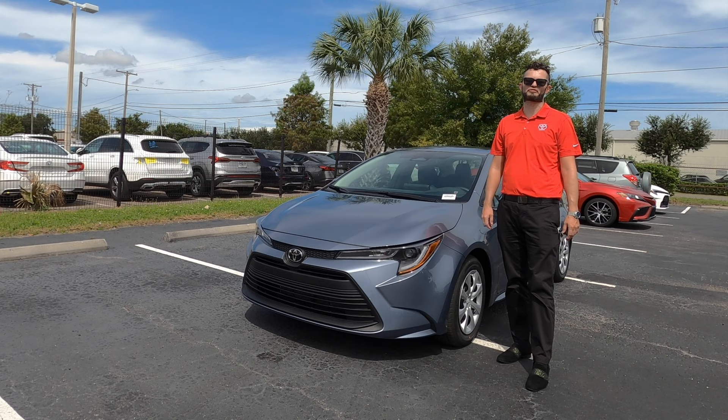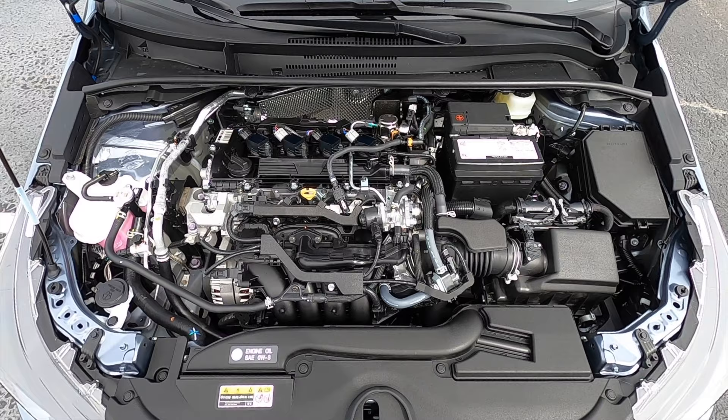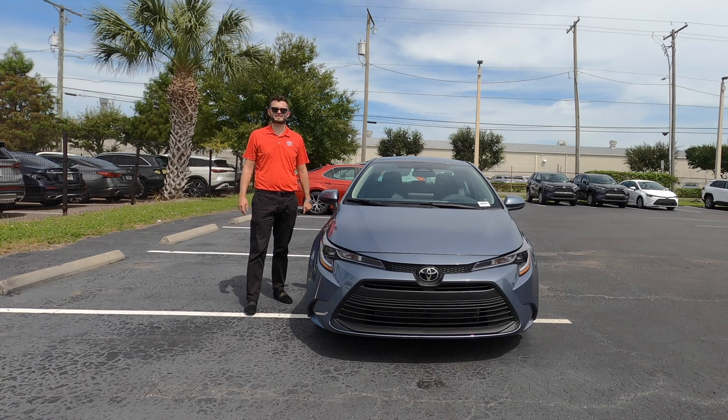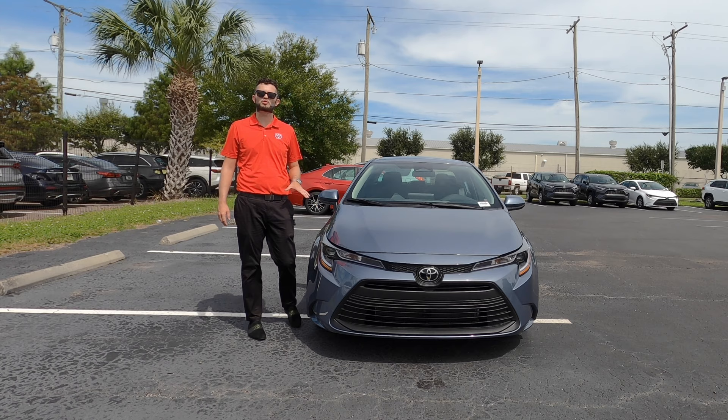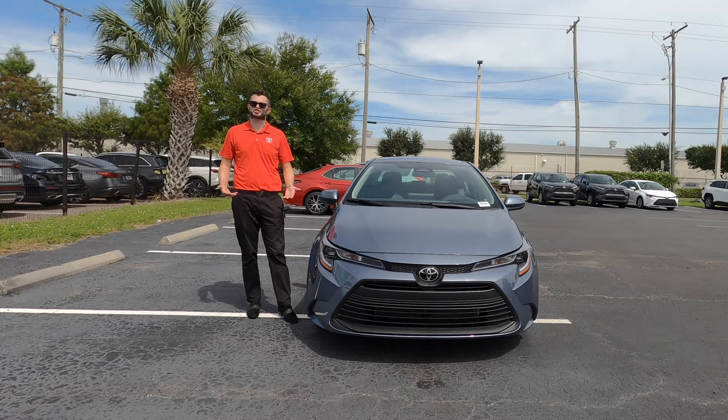The same performance is underneath the hood with a 2.0-liter four-cylinder producing 169 horsepower with 151 pound-feet of torque, paired to a CVT transmission. The hybrid will have an e-CVT transmission. The LE will not receive any driving mode, but you have a B when you put it into drive. Lower it into B and that's basically your sport mode — it will also help raise the RPM, so if you're going downhill and you want to slow down, it'll help slow the vehicle.